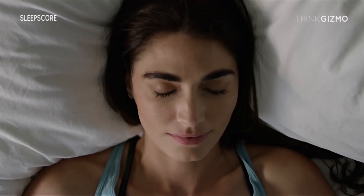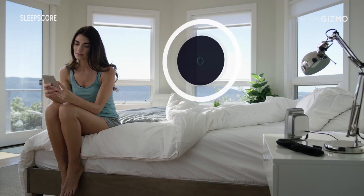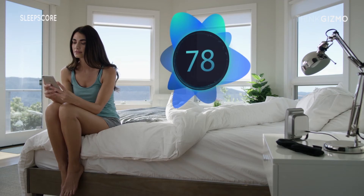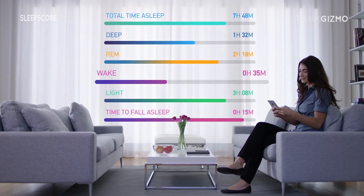Once you're up, simply end the sleep tracking session from your phone. You'll see your daily sleep score on a scale of 0 to 100, with a comprehensive analysis of how you slept — like how long it took you to fall asleep and how often you woke up.